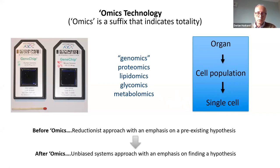This whole concept has extended enormously to what we now call omics technology. For other examples, you can do proteins, lipids, sugars, metabolites — at the organ level, from cell populations, and even from a single cell. It's possible to know the full gene expression in just one cell, which is truly remarkable. Before omics technology, we used a reductionist approach emphasizing a pre-existing hypothesis — studying one protein or one gene. After omics, we have an unbiased systems approach emphasizing not proving or disproving a hypothesis, but actually finding a hypothesis — a much more powerful approach to biology.